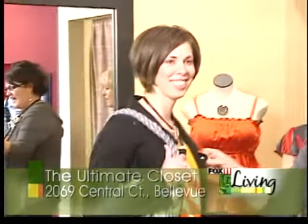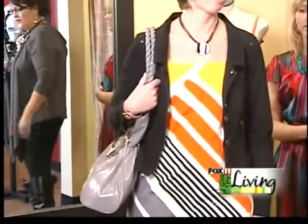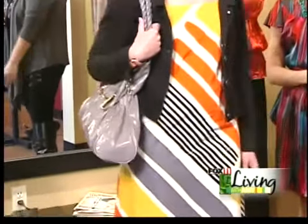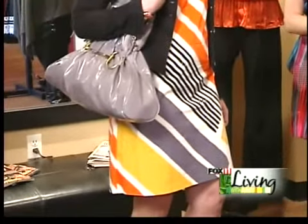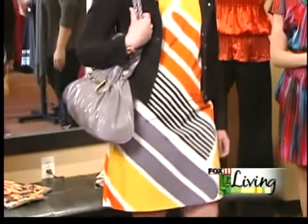Laura has a great black jacket on with the retro dress. She could take the jacket off and just wear the dress as a regular sundress, or she could wear this to work. She's got some great summer sandals on, the purse, and the retro black necklace. She looks awesome, and her whole outfit is $140.